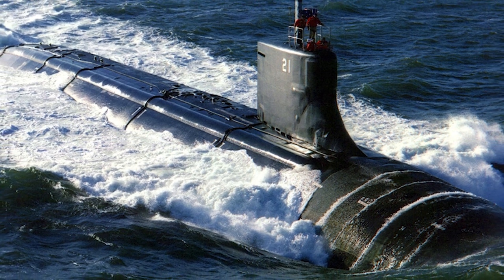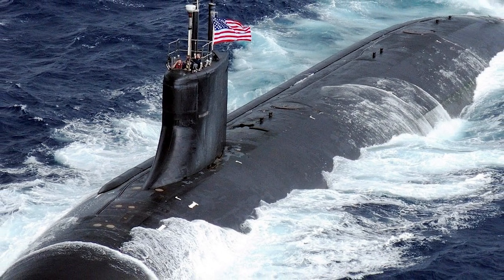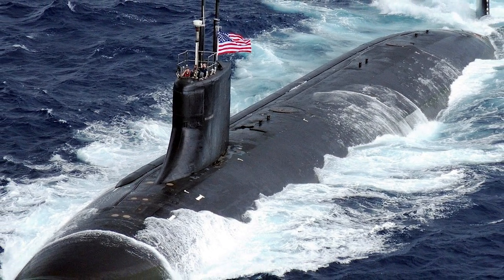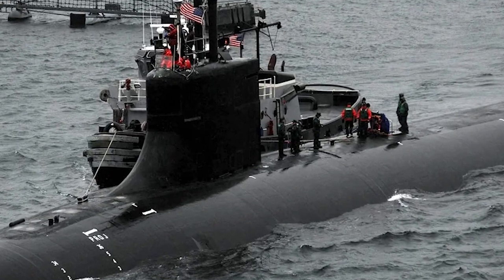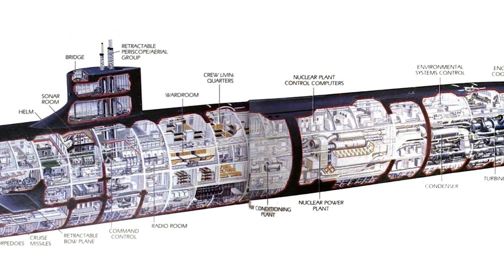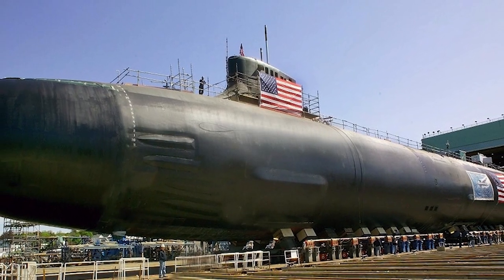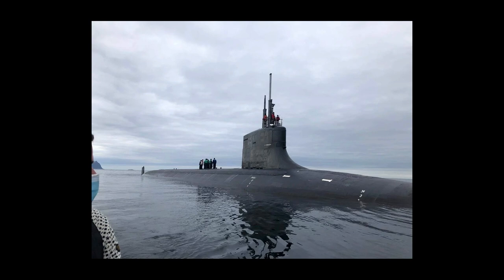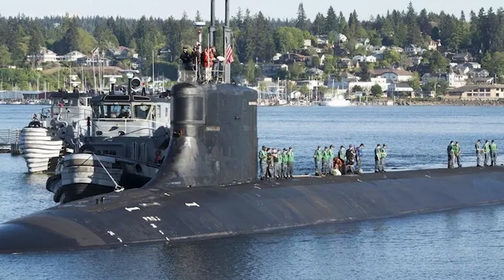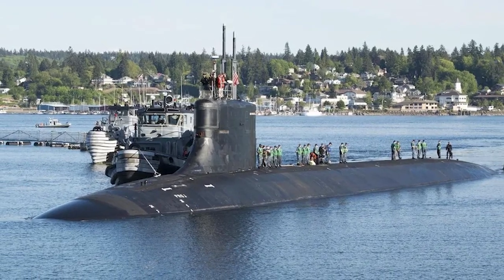Moving across the Atlantic to the United States and the Seawolf-class — the USS Seawolf, SSN-21 — envisioned as the most technologically advanced hunter-killer submarine of its era. Commissioned in 1997 at the end of the Cold War, it was designed to hunt and destroy the most advanced Soviet submarines and surface ships. The Seawolf features a unique hydrodynamically optimised hull built to minimise noise and maximise speed. Powered by a nuclear reactor, it can reach depths greater than 800 feet and speeds up to 35 knots, with advanced sonar systems and Mark 48 torpedoes making it a formidable hunter.